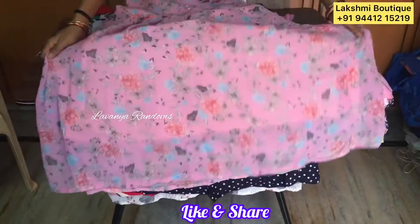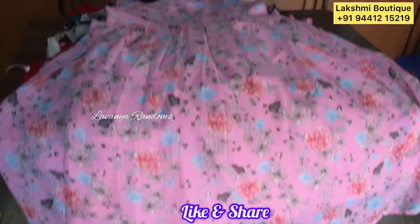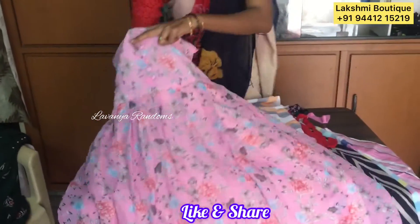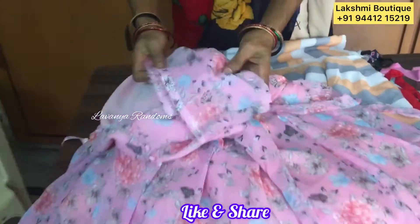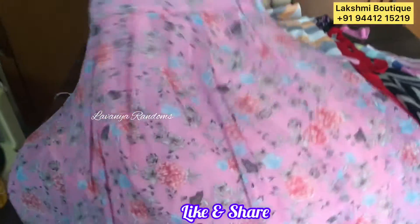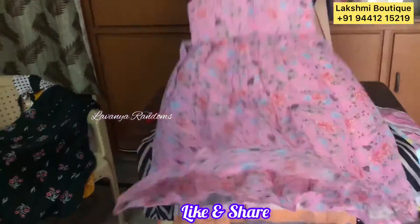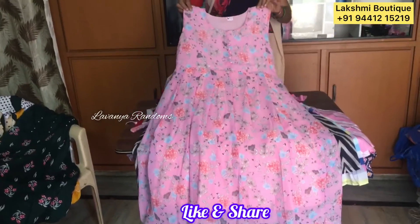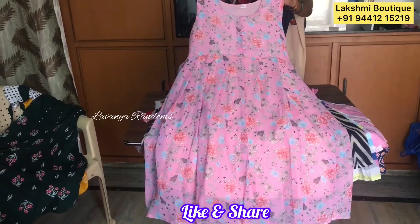This one is floral georgette. It is double XL size. The sleeves are local. Same floral design. Short sleeves. This one also has pretty details — 450 plus shipping.